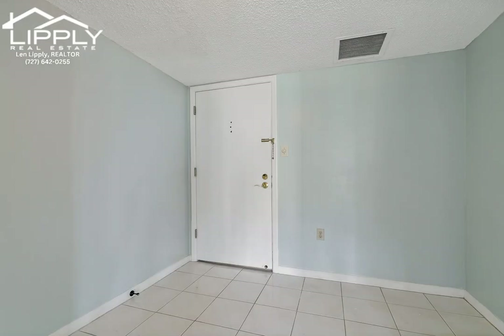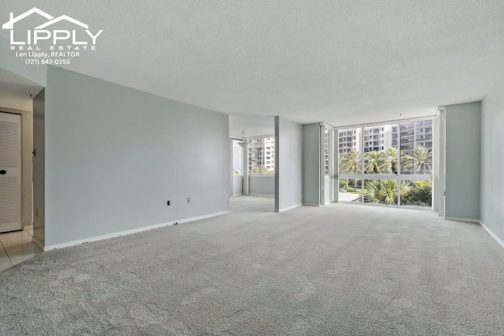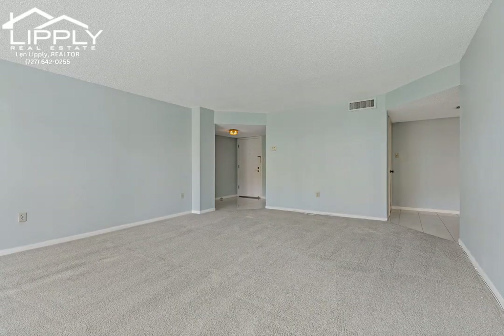Step inside to a spacious foyer and the main living space highlighted by the floor-to-ceiling sun-filled windows. There is a beautifully updated kitchen, which boasts white cabinetry, modern appliances, sleek countertops, and ample storage. Enjoy your morning coffee or casual meals in the cozy breakfast nook, a perfect spot to start your day.